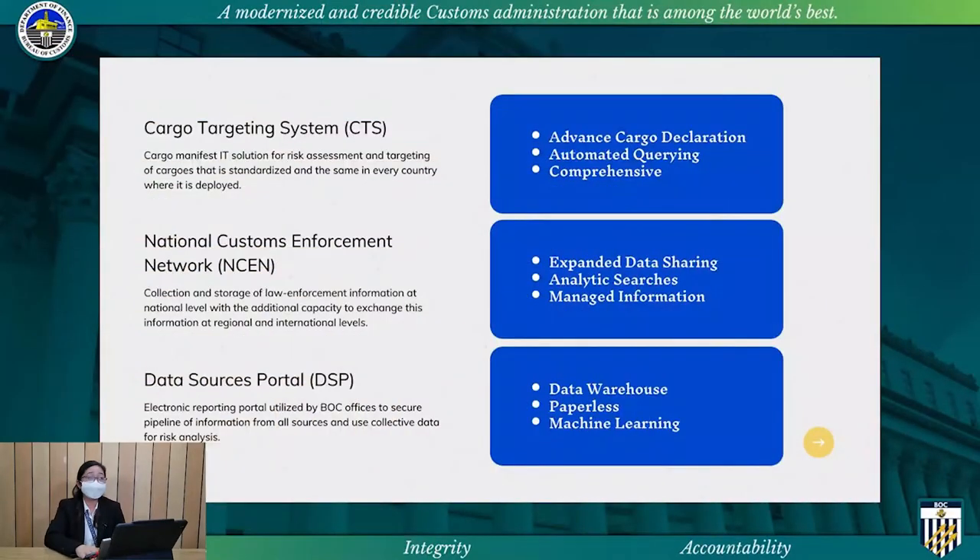And also, the data sources portal, which is developed by the Bureau through the MISTG, to ensure pipeline of information from all sources to the Risk Management Office. Salient features of the SED systems are the following. For the CTS, advanced profiling of shipments before their arrival at the Philippine ports, by using the manifest submitted electronically by shipping lines and airlines, following mandated timelines for submission.